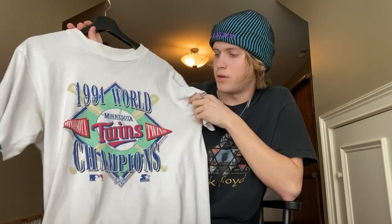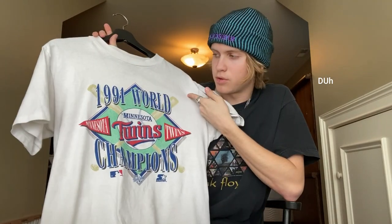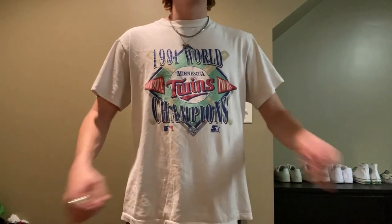I have like 10 to 12 items. I went shopping at a vintage store the other day and picked up some pretty cool stuff. This first tee is a 1991 World Series Champions Minnesota Twins tee — I'm assuming that's the year they won. I'm not really familiar with baseball, but I really like the graphic. It has this blue, red, and green design with a Starter logo at the bottom. It's a size large but fits like a medium.